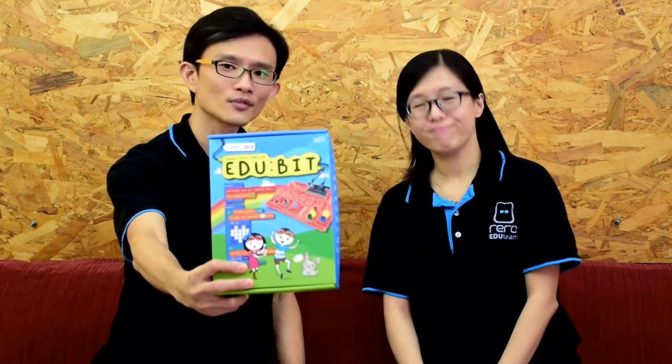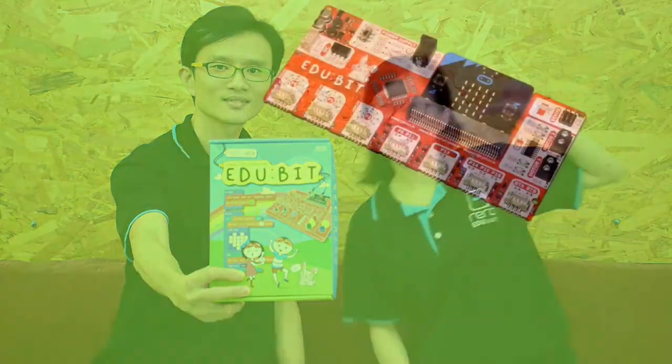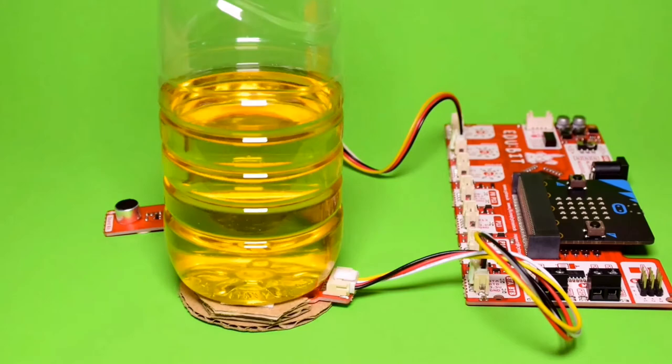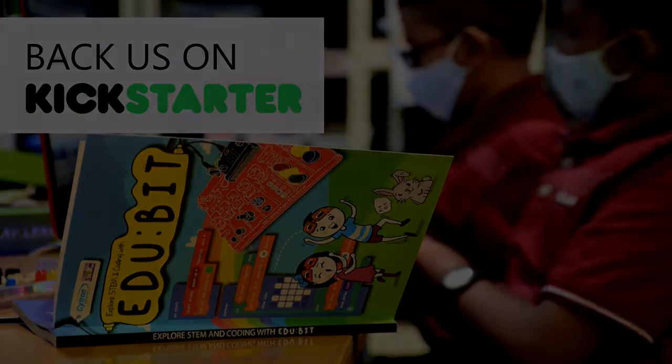Back us today! Get one for your friend, get one for a child, or even get one for yourself! We'll see you next time!